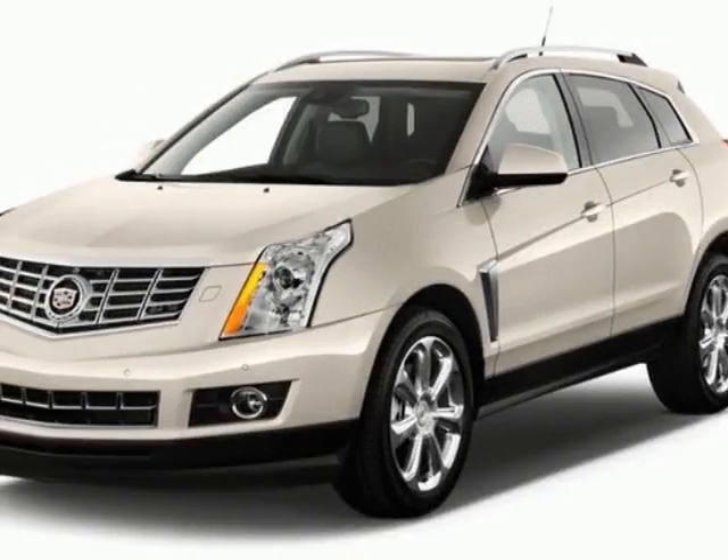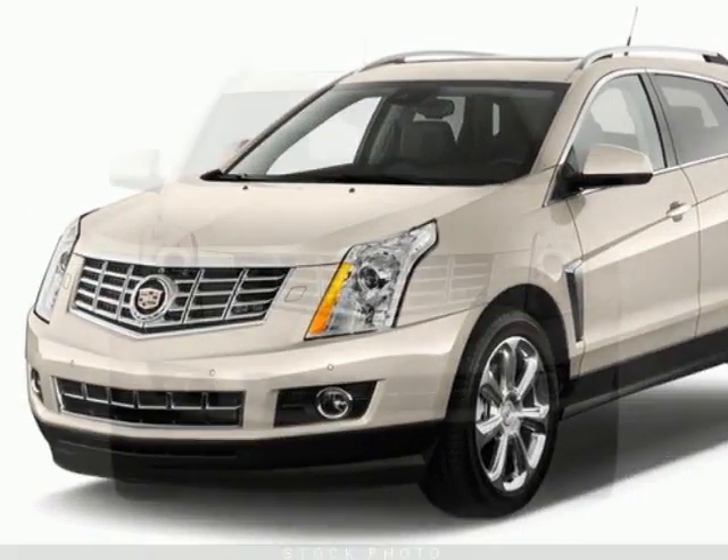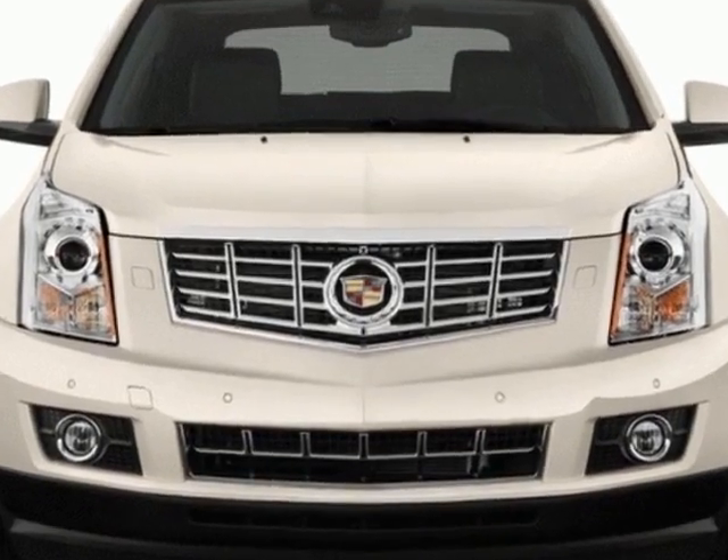Check out this new 2013 Cadillac SRX. For your protection, this vehicle has a full factory warranty.